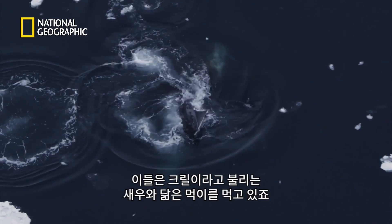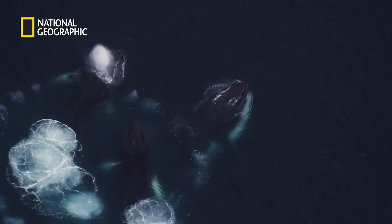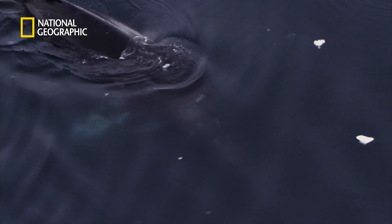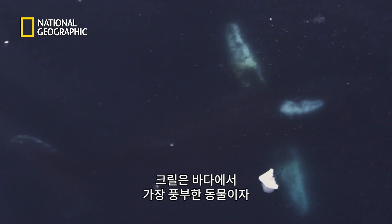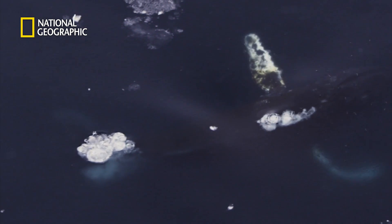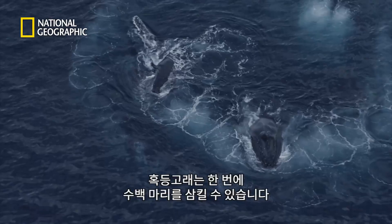They're feeding on shrimp-like creatures called krill. Pretty much everything down here feeds on krill. Krill is the most abundant animal in the ocean and provides a crucial source of food for many whales, fish and birds. They swim in large swarms and humpbacks can gulp down hundreds, if not thousands, with one mouthful.